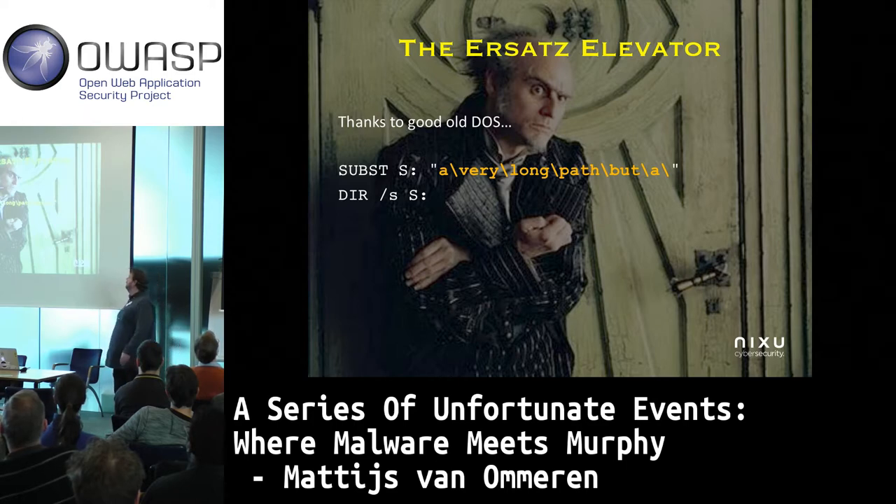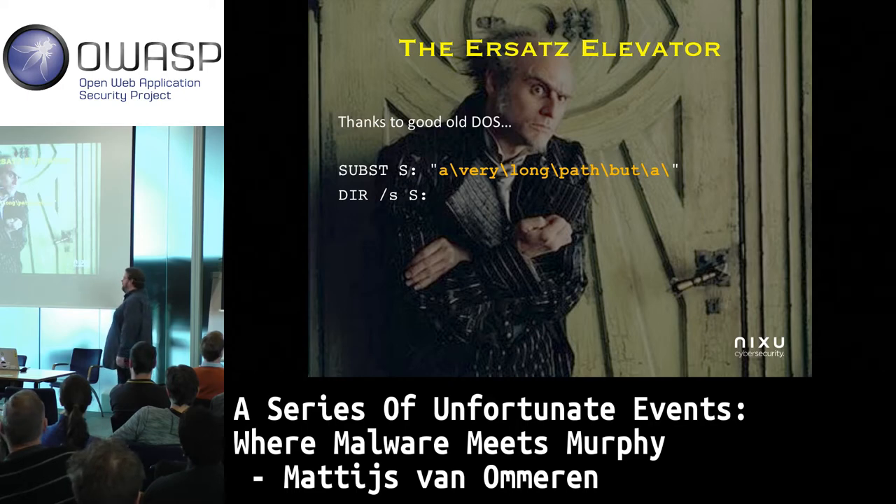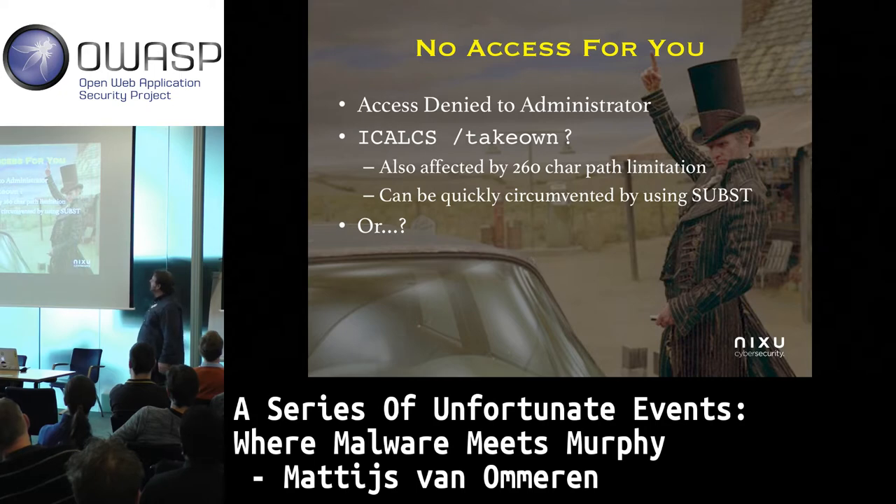Good old SUBST command. The SUBST command can be used to create a local mapping for directories. So we're in business again — we can map a folder to a drive letter, use our good old dir command, and yes, we can find our files.